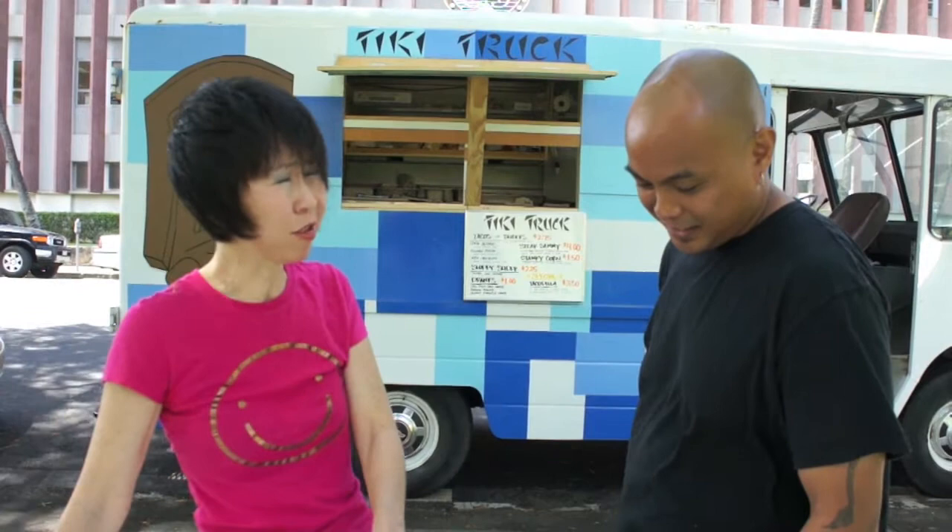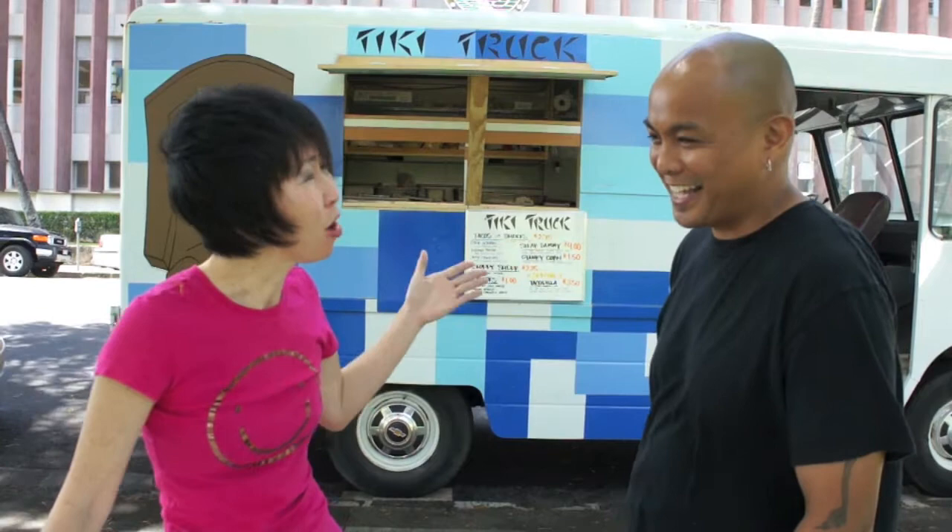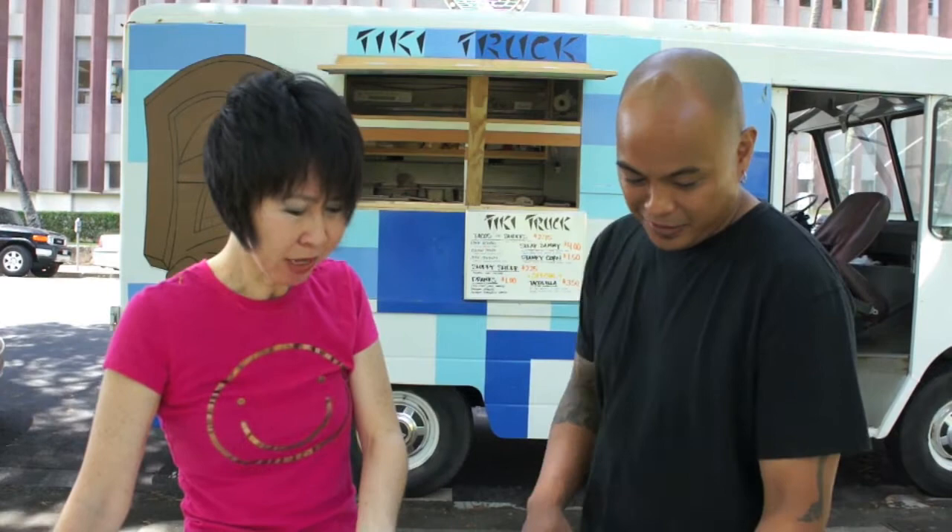In addition to the three tacos, you're also going to have this Sloppy Joe slider, which is cooked in beer, and something called the Stanky Corn. But you want to start whipping up one of your tacos and telling us about that?